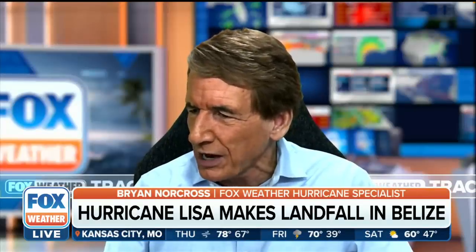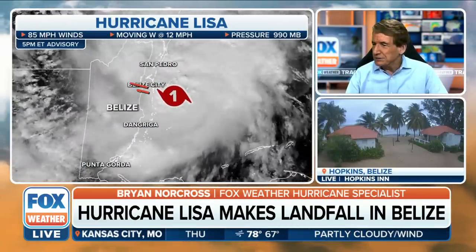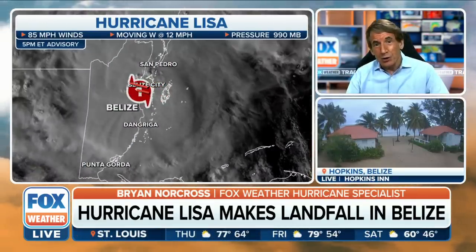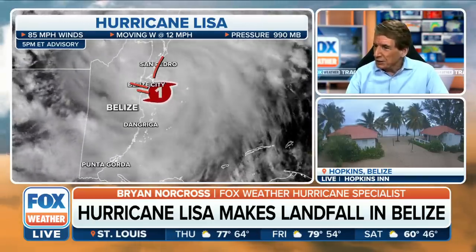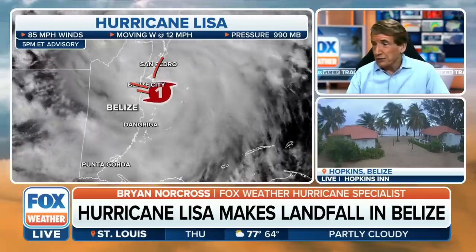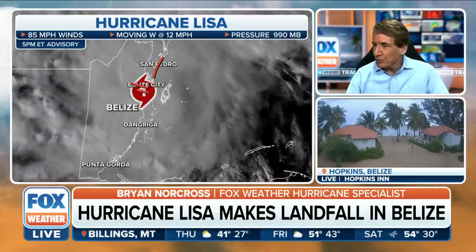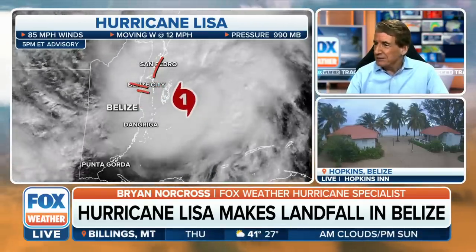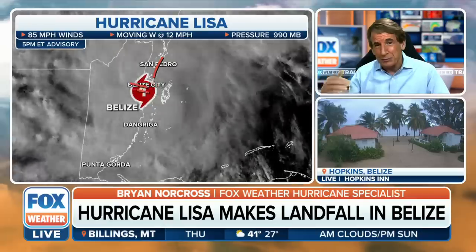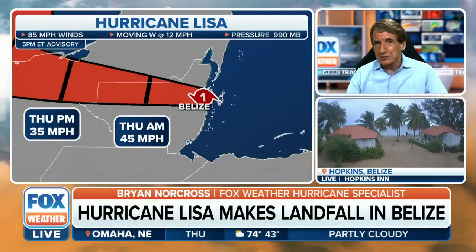Here's the system coming ashore just to the south — the center of the eye just to the south of Belize City, which you can't see here, but it's on a little peninsula that sticks out. So Belize City is on the strong side of the hurricane. And then these islands up to the north — which are kind of tourist islands — and a couple thousand people that live there, actually on Caulker. That one has about 2,000 people there. So whether they evacuated or not, we're just going to have to see. It's going to be a question mark what exactly happens there until we get the reports.